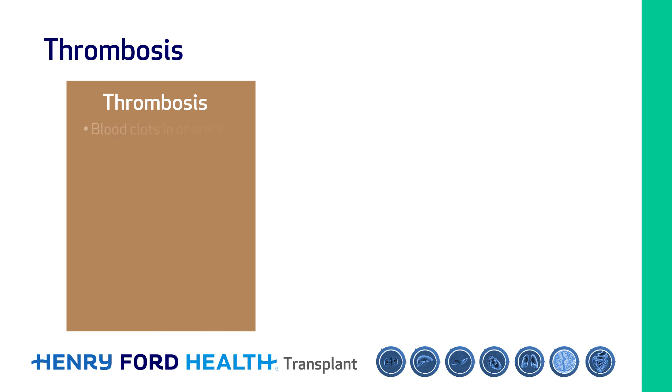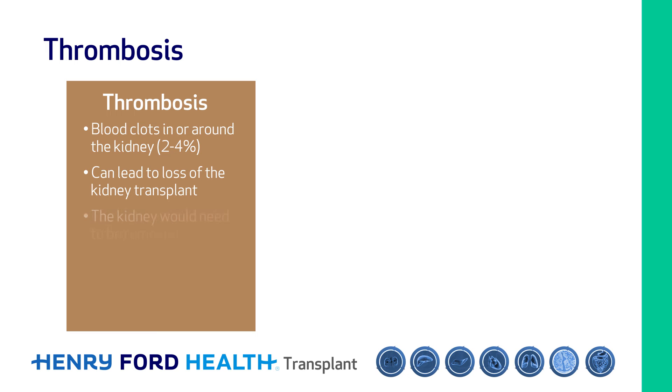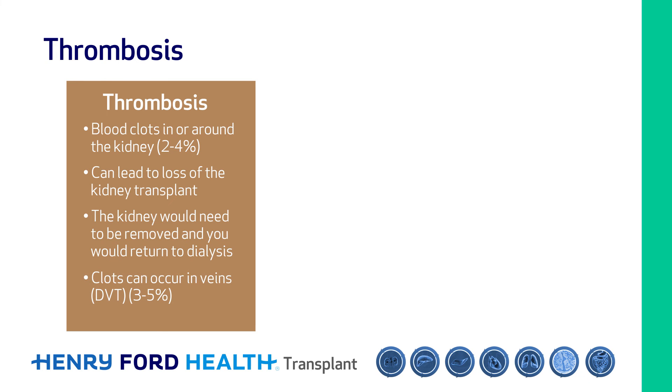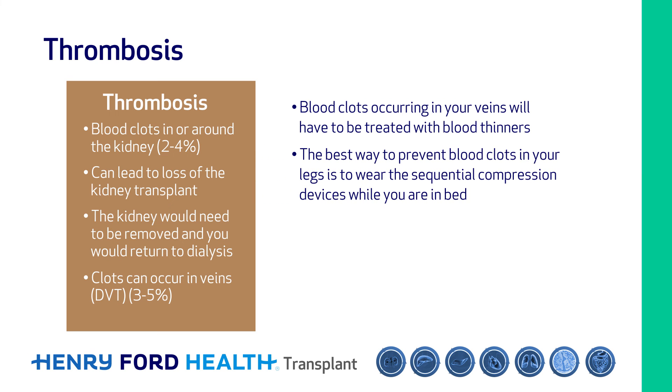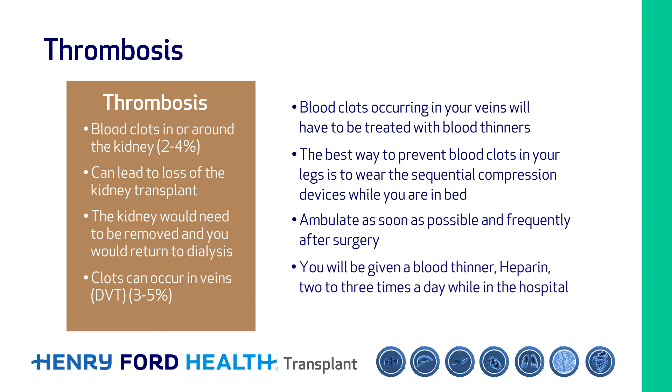Thrombosis is when blood clots. Blood can clot in or around the kidney, leading to loss of the kidney transplant in up to four percent of patients. If this occurs, the kidney would need to be removed and you would return to dialysis. You can also get blood clots in veins such as your legs, pelvis, or lungs, which would need to be treated with blood thinners. The best way to prevent blood clots in your legs is to wear sequential compression devices while in bed, ambulate as soon as possible after surgery, and you will be given heparin under your skin two to three times a day while in the hospital.